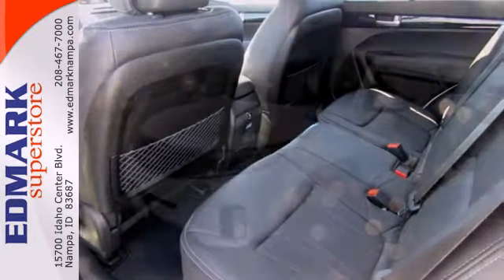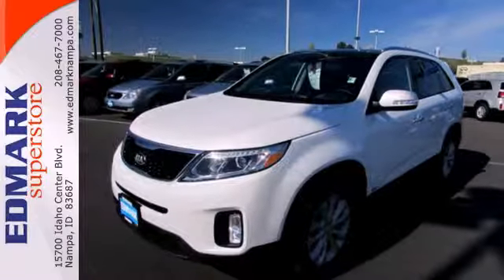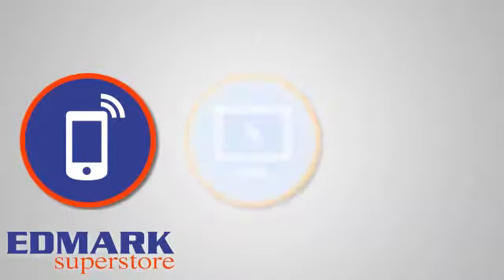This Sorento is ready to be the newest member of your family. Take it home today. Call, click, or stop in today.